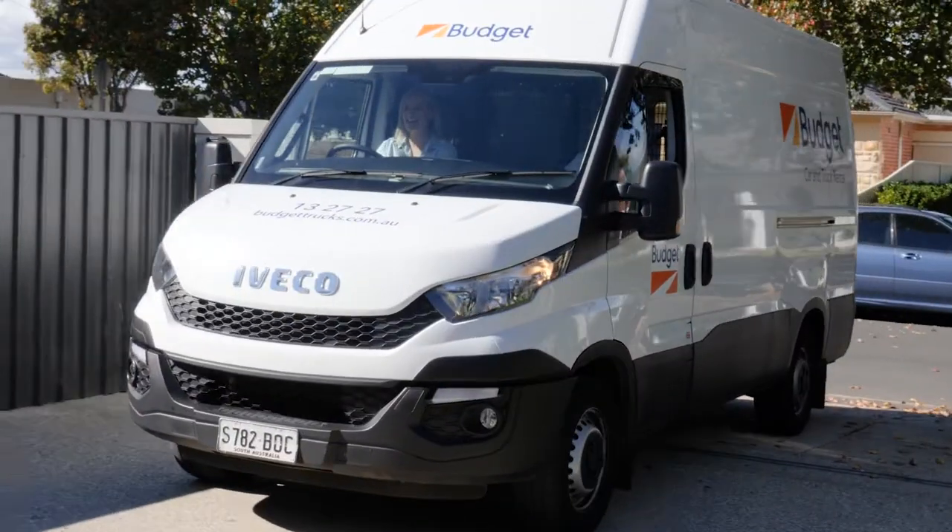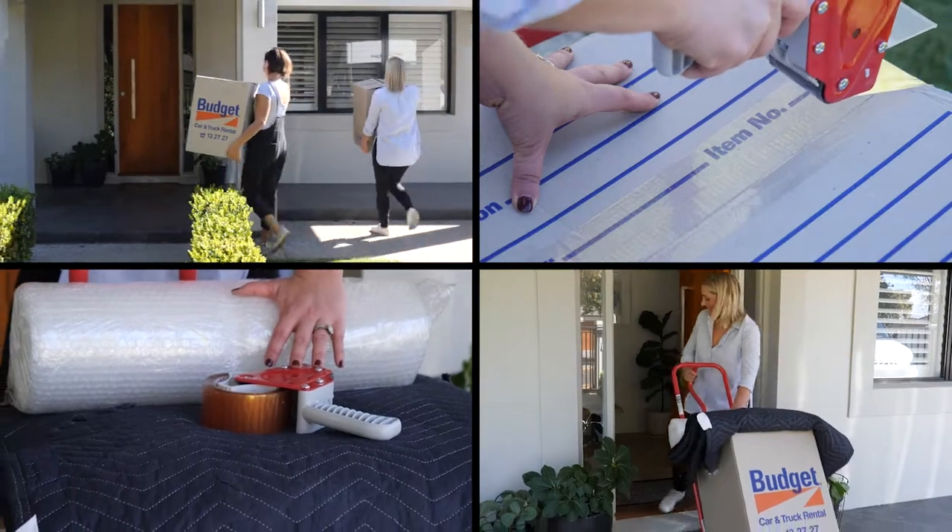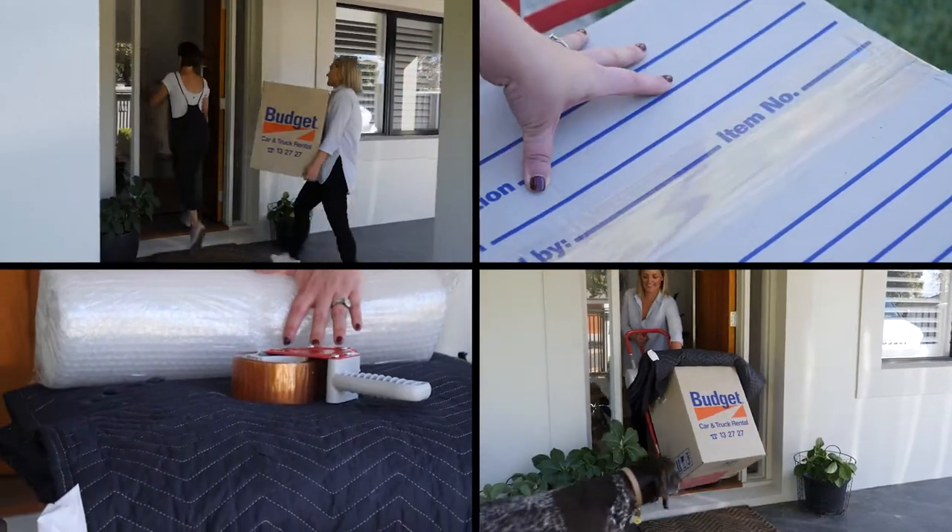When moving yourself you'll need reinforced packing boxes, bubble wrap, tape, rope, and a trolley. And Budget can help you with supplying all of that.